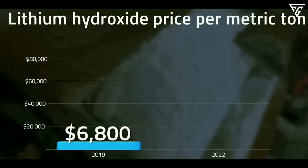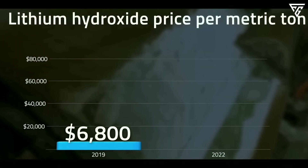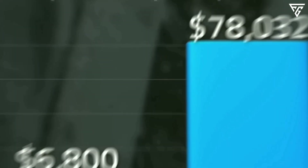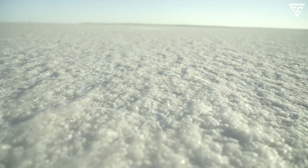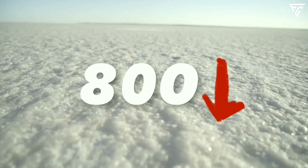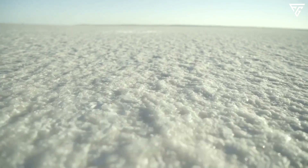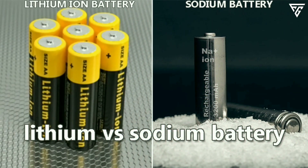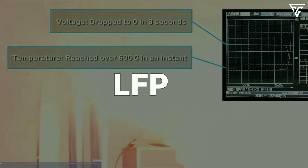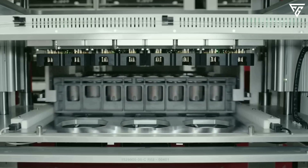Lithium hydroxide's price soared from six thousand eight hundred dollars in 2019 to seventy-eight thousand dollars per ton, while sodium hydroxide's price is below eight hundred dollars per ton. Therefore, cost is the most significant benefit of sodium over lithium. Lithium iron phosphate, or LFP, batteries are the main choice for Tesla and other car manufacturers.